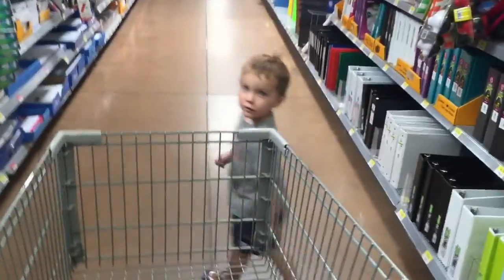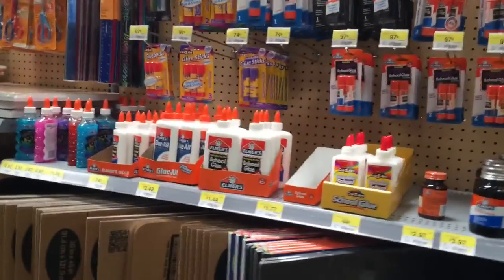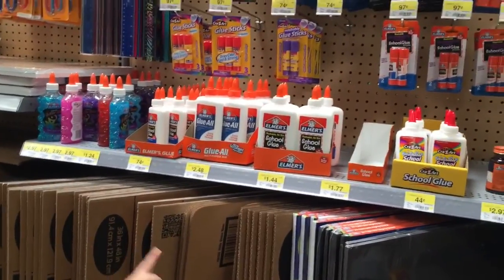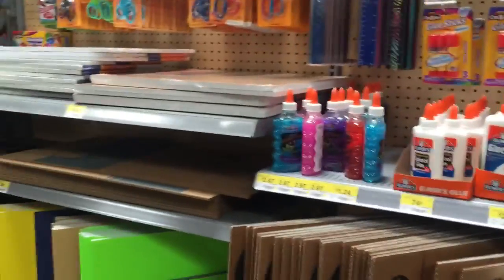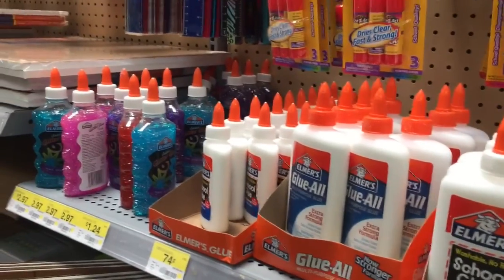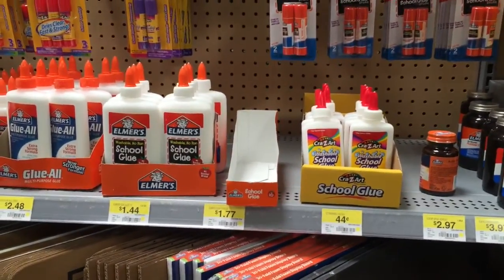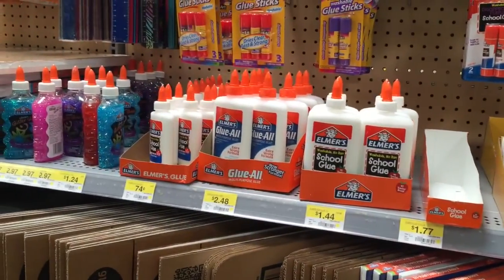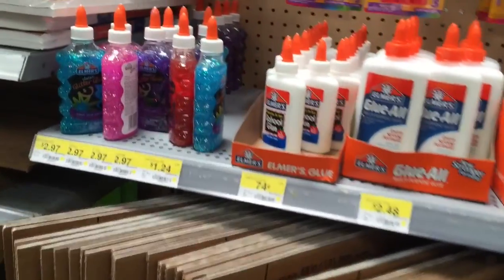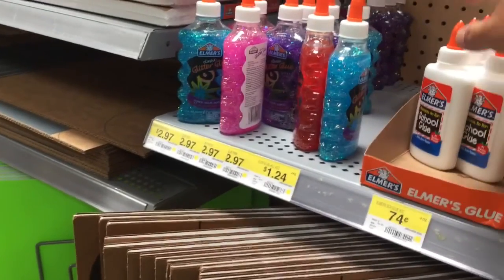Let's go look down this aisle. Looking for glue. We want clear glue. There's actually glitter glue. I don't know if we want to use glitter glue. They're all out of the clear glue — I wanted clear glue and it's all gone. What about this glue? Should we get two? Get two.